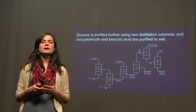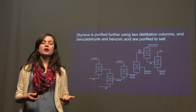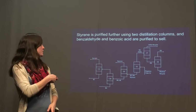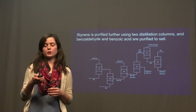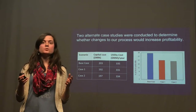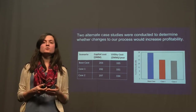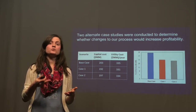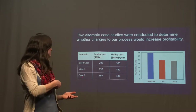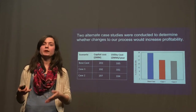By adding those two columns, not only were we able to meet the target purities of benzoic acid and benzaldehyde so we could sell them as side products, we were also able to purify an additional styrene stream to 99.8% in the distillate, allowing for further revenue. These two components of our process were analyzed as our alternate case studies. Our base case was shown on the previous slide. In case one, we removed the vinylcyclohexene recycle and those two corresponding columns. In case two, we removed the final two columns purifying our side products, benzaldehyde and benzoic acid.